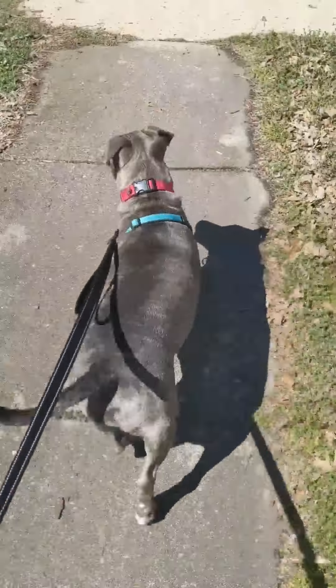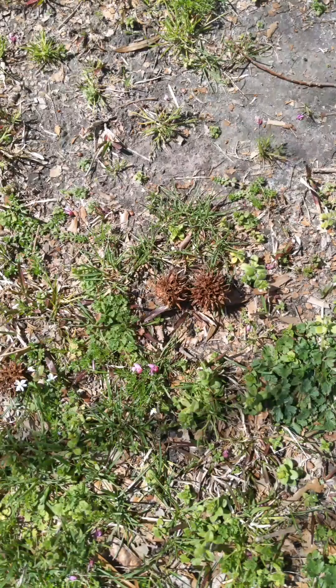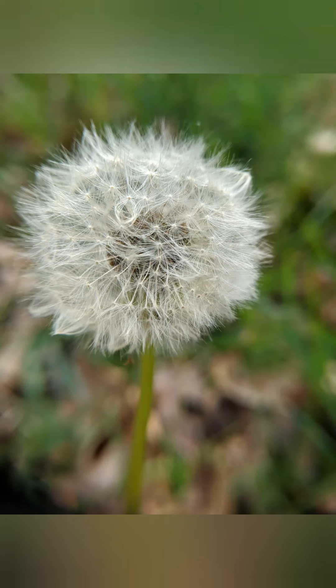On this outdoor adventure, Bug and I walked around the neighborhood to figure out what I could hear, see, smell, and touch during our walk. During our walk, I saw gumballs. They were brown and they felt spiky. I also saw a dandelion seed pod. It was white and felt fluffy.